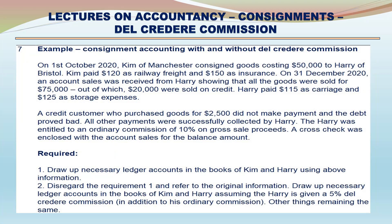Example - Consignment accounting with and without Del Credere Commission. On 1 October 2020, Kim of Manchester consigned goods costing $50,000 to Harry of Bristol. Kim paid $120 as railway freight and $150 as insurance. On 31 December 2020, an account sales was received from Harry showing that all goods were sold for $75,000, out of which $20,000 were sold on credit. Harry paid $115 as carriage and $125 as storage expenses. A credit customer who purchased goods worth $2,500 did not make payment and the debt proved bad. All other payments were successfully collected by Harry. Harry was entitled to an ordinary commission of 10% on gross sale proceeds.